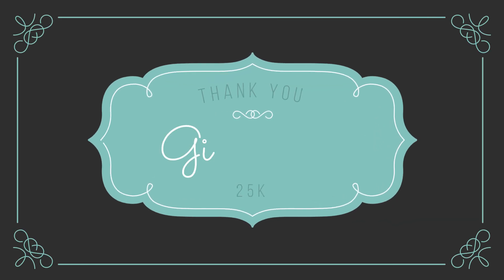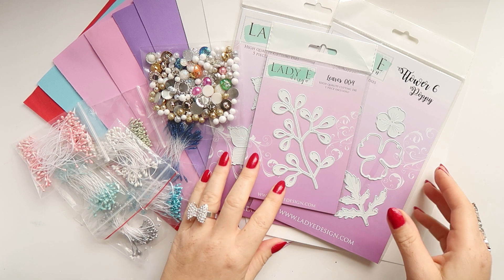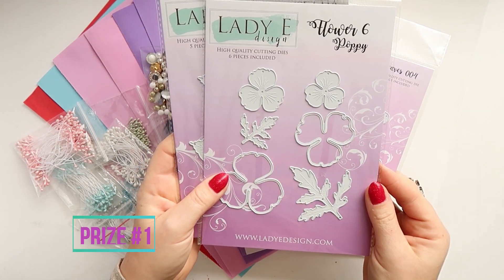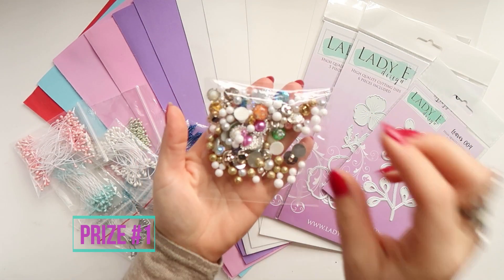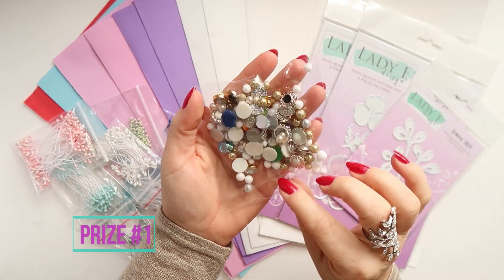Hi everyone, it's Emilia here. Welcome to my YouTube channel and welcome to a giveaway video. I recently realized I have over 25,000 subscribers, and I thought it's a perfect time for a giveaway. I receive so much love and support from you, and I want to give you something back.